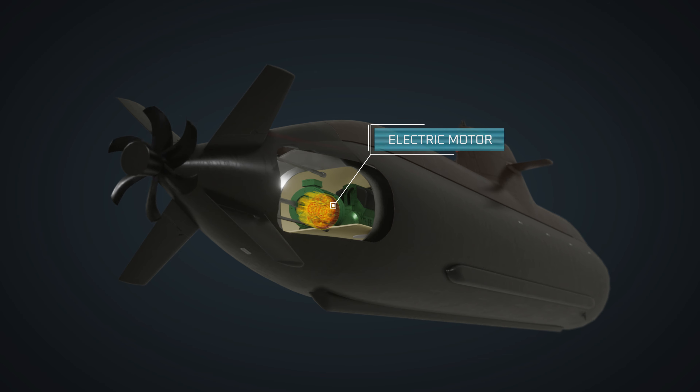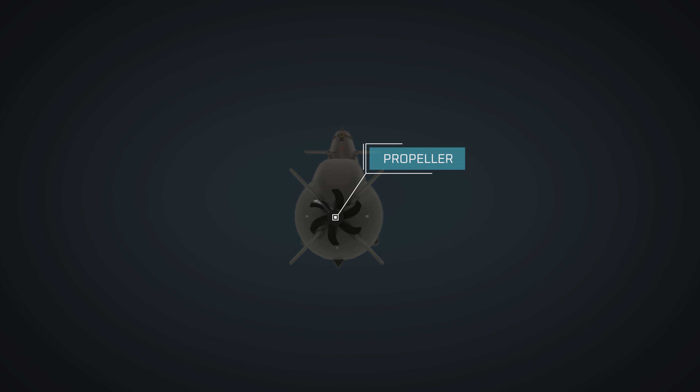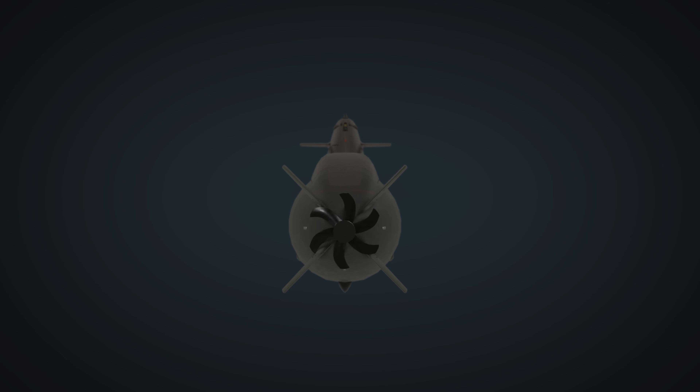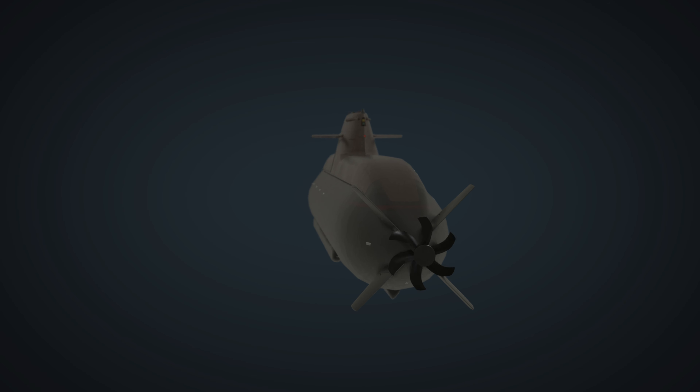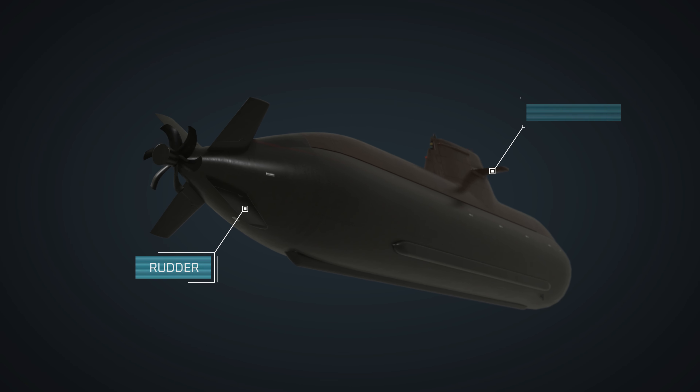The stored battery energy drives an electric motor connected to the propeller. The propeller transforms the rotational energy into thrust, pushing the submarine through the water. Diesel-electric submarines are typically designed for efficiency and quiet operation to maintain the submarine's stealth.